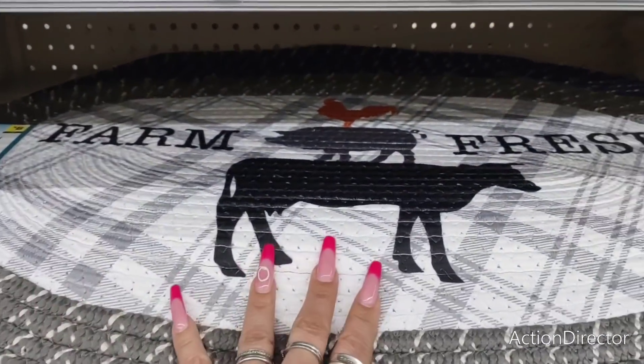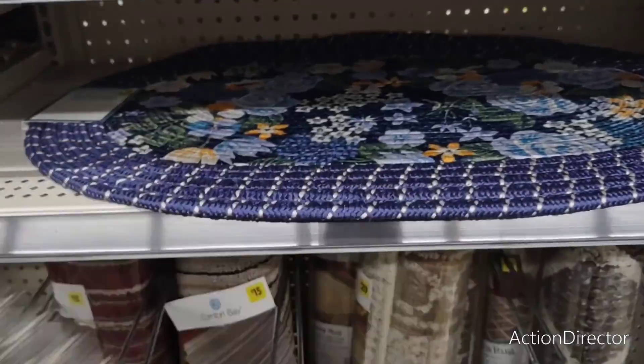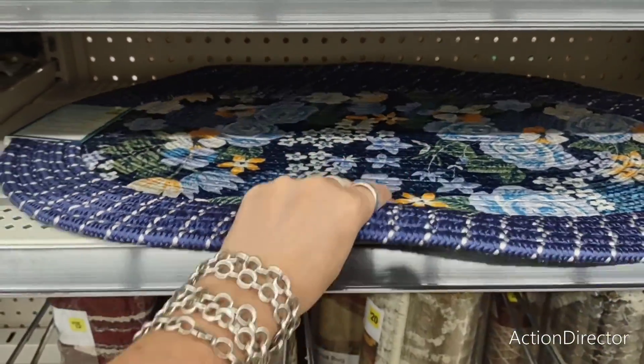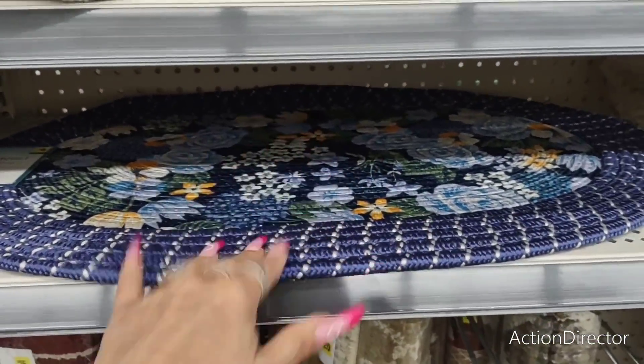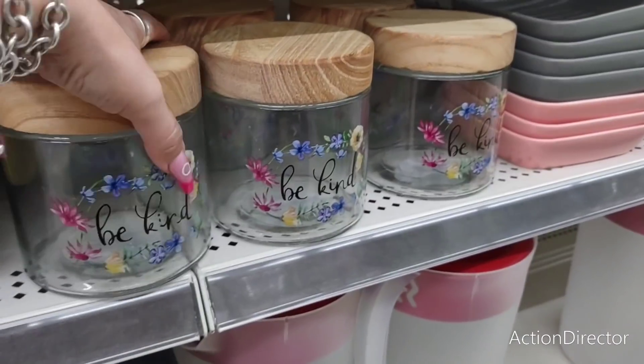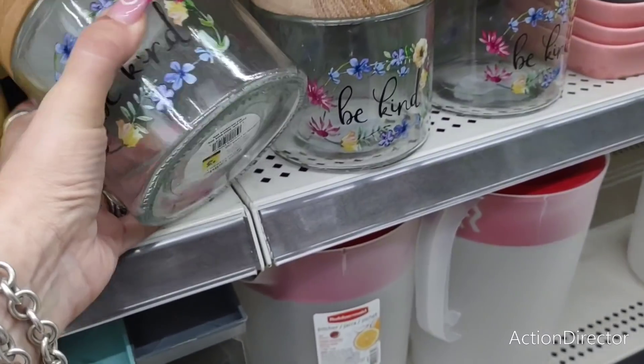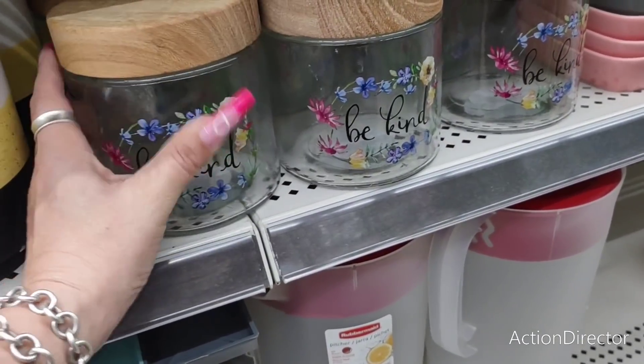'This Kitchen Is Seasoned With Love' — that is adorable. 'Farm Fresh' rugs — really nice. This also gives me Pioneer Woman vibes. These are some nice finds in the rug area — definitely check it out.